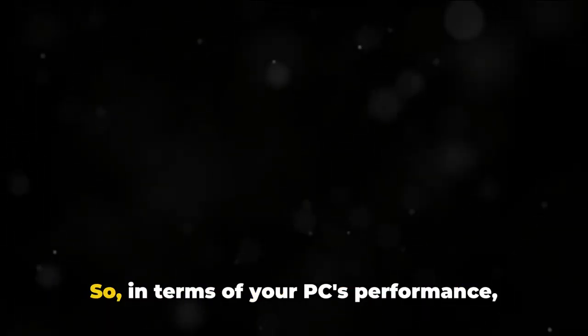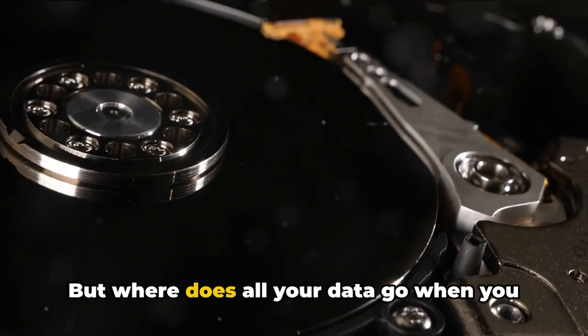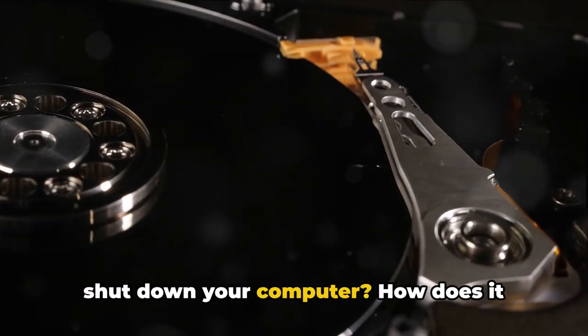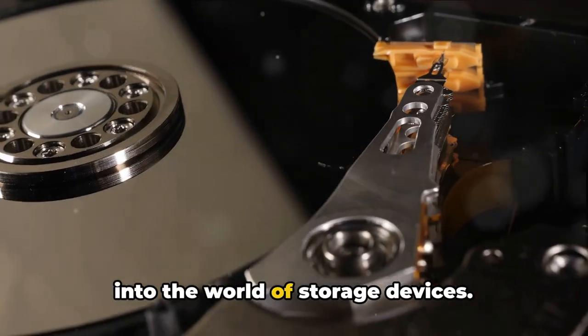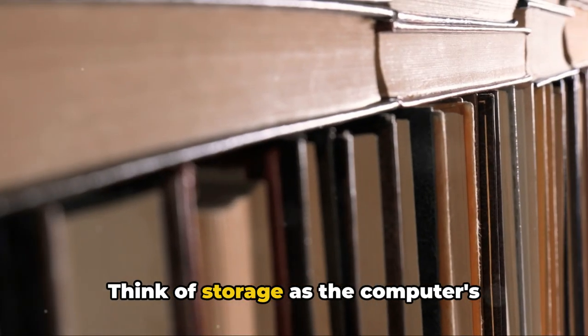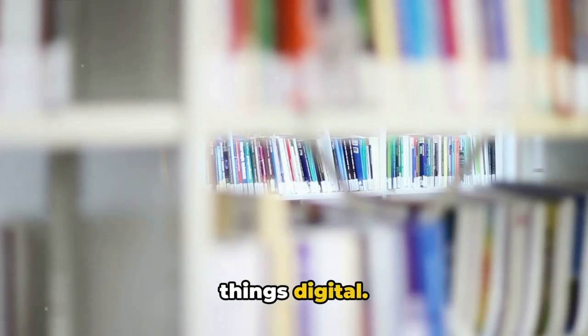This ability to temporarily store and quickly access data means the higher the capacity and speed of your RAM, the more efficient your PC is at multitasking. So in terms of your PC's performance, RAM is a vital player. But where does all your data go when you shut down your computer? How does it recall everything? This is where we delve into the world of storage devices. Think of storage as the computer's long-term memory, a repository for all things digital.